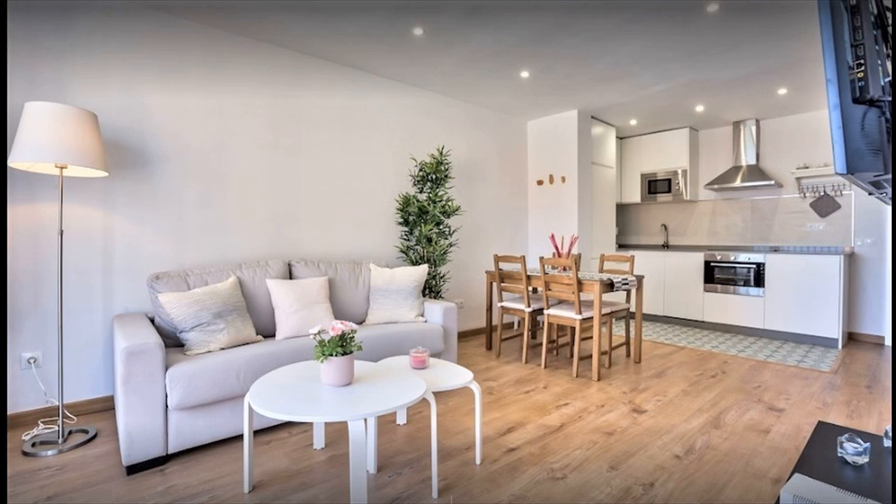If perhaps you should decide to reform the apartment, it could very likely look similar to this. And because the unit is 30 square meters in size, the cost to do so is very affordable.